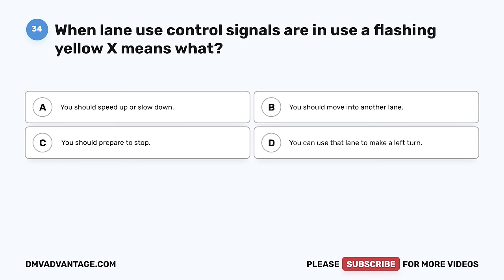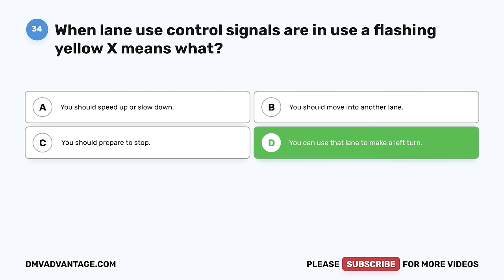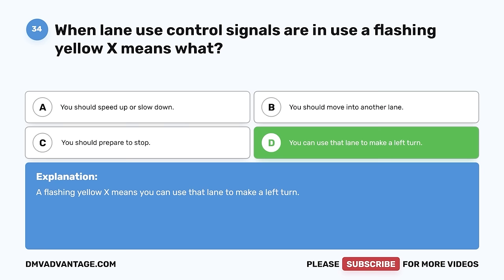Question 34. When lane use control signals are in use, a flashing yellow X means what? A. You should speed up or slow down. B. You should move into another lane. C. You should prepare to stop. D. You can use that lane to make a left turn. The correct answer is D, you can use that lane to make a left turn. A flashing yellow X means you can use that lane to make a left turn.